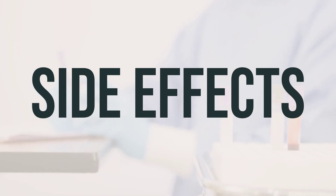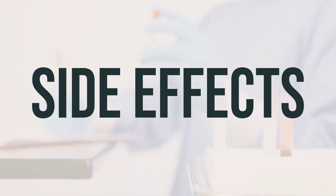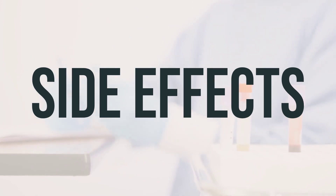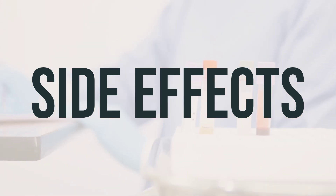You may also need to take a laxative, so ask your pharmacist for the right type for you. Be sure to get up slowly when rising from a sitting or lying position to reduce the risk of dizziness and lightheadedness.